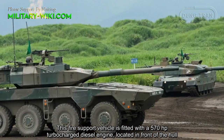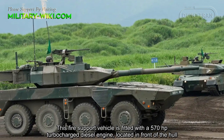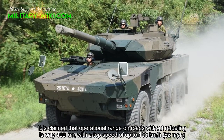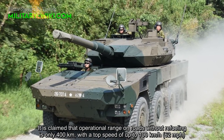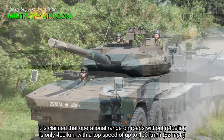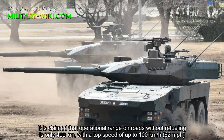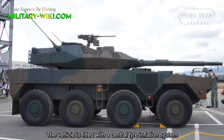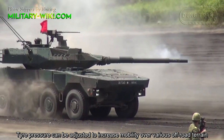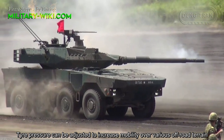This fire support vehicle is fitted with a 570 horsepower turbocharged diesel engine located in the front of the hull. Operational range on roads without refueling is 400 km, with a top speed of up to 100 km per hour. The vehicle is fitted with a central tire inflation system, and tire pressure can be adjusted to increase mobility over various off-road terrain.